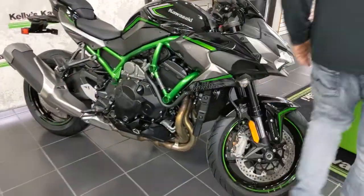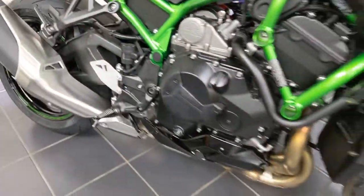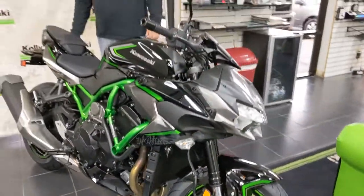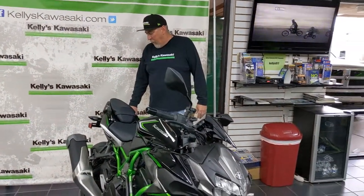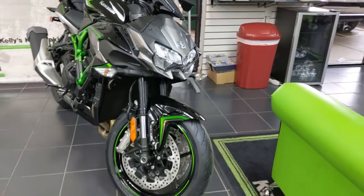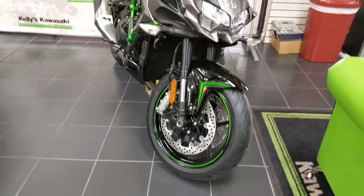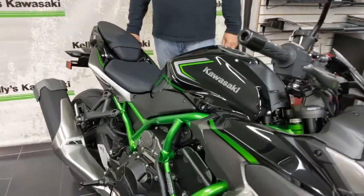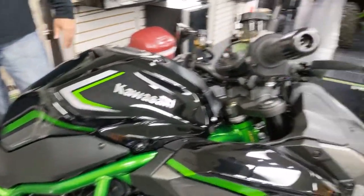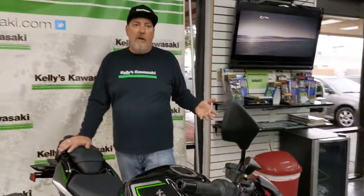The Z H2 features high-performance Showa suspension components, Brembo brake calipers, the Kawasaki Quick Shifter (KQS), Kawasaki launch control mode, the Kawasaki cornering management function, cruise control, an assisted slipper clutch, and the TFT color display.